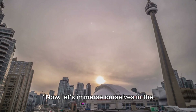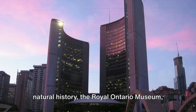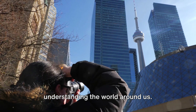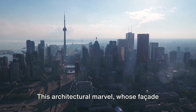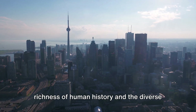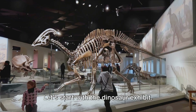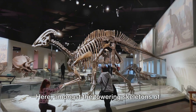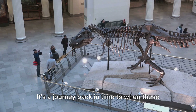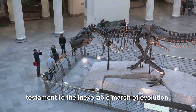Now let's immerse ourselves in the wonders of the Royal Ontario Museum. A treasure trove of world culture and natural history, the Royal Ontario Museum — fondly known as ROM — is a gateway to understanding the world around us. This architectural marvel, whose facade is a blend of the historical and the ultra-modern, invites us to explore the richness of human history and the diverse life forms that share our planet. In the dinosaur exhibit, amongst the towering skeletons of giants long past, we can almost hear the echo of their mighty roars — a journey back in time to when these incredible creatures ruled the Earth.